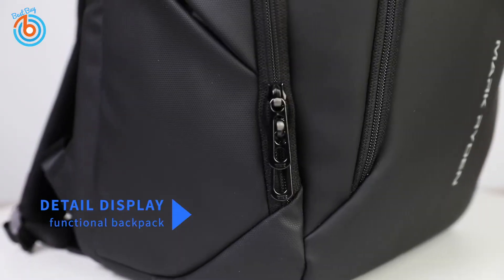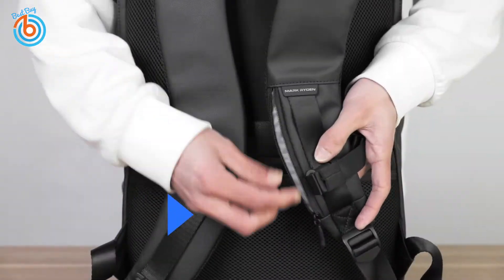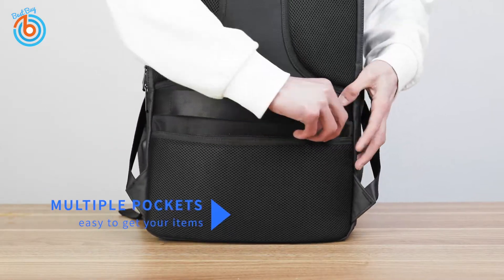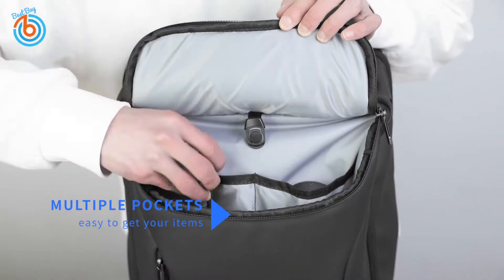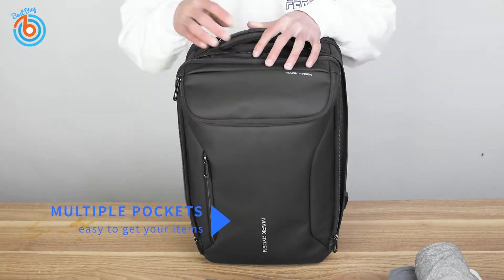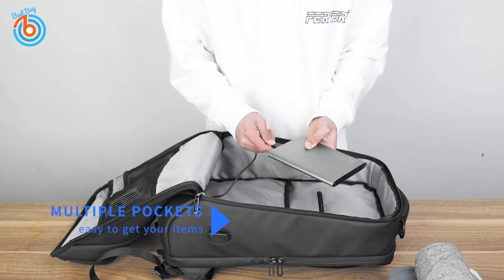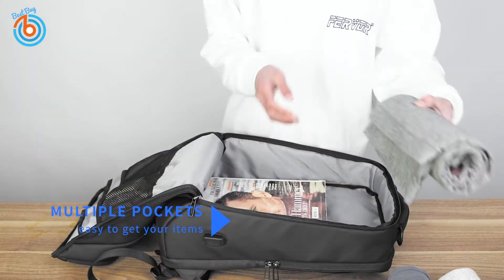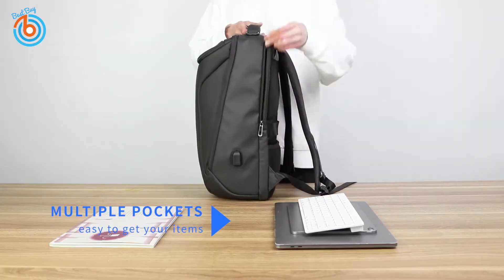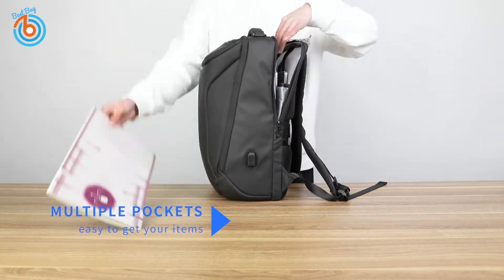Hi guys, welcome to my channel. This video is about the best laptop backpacks for travel. In order to safely transport your laptop from place to place, you need a protective vessel that not only works hard to keep your tech safe but is also comfortable to carry. Backpacks are the preferred bag type of students, commuters, and frequent flyers. Finding one that will fit your laptop as well as your day-to-day belongings will make travel just a little bit easier.